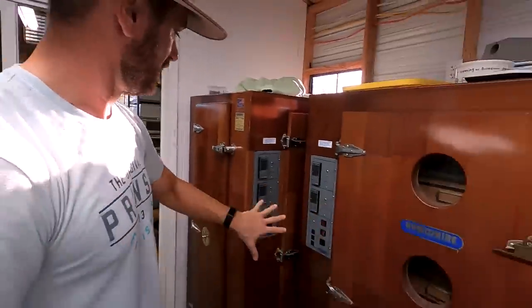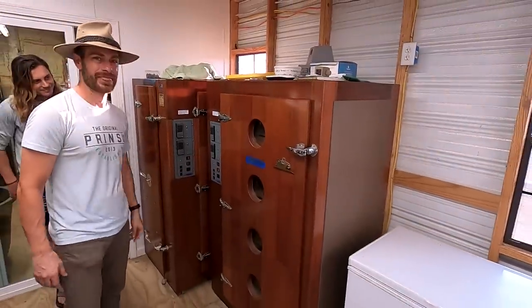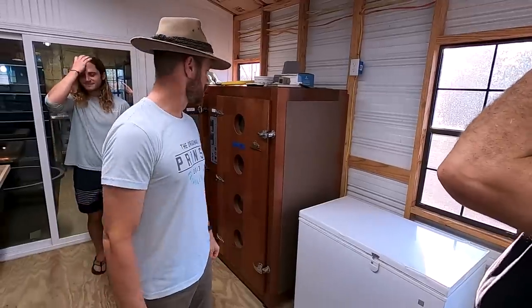Look at these incubators, by the way — nerd out on that. Jason Abel's got me into the redwood incubator. How cool is that? I just started collecting them. I'm going to convert them, but I just love them — it's a gorgeous piece of furniture.